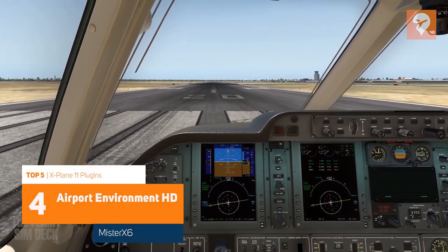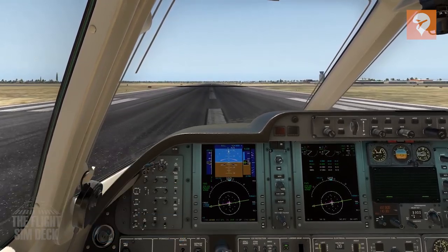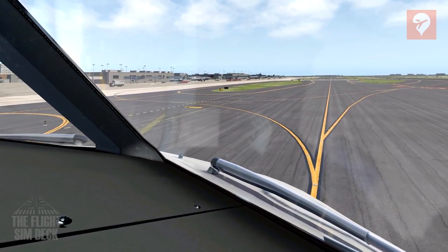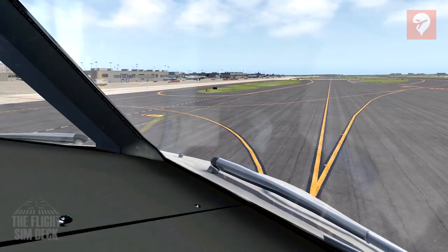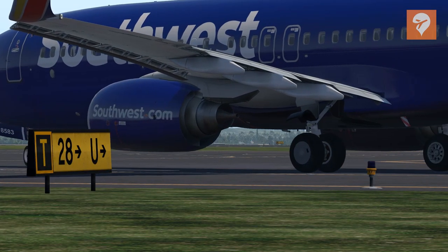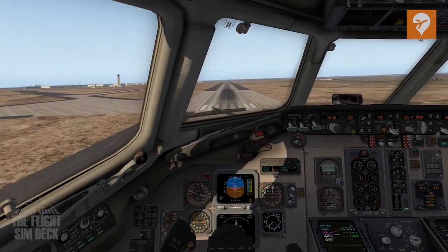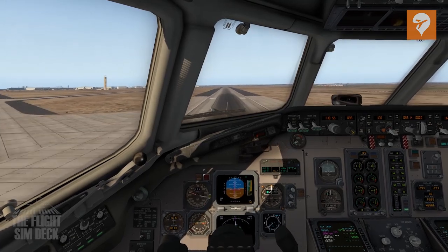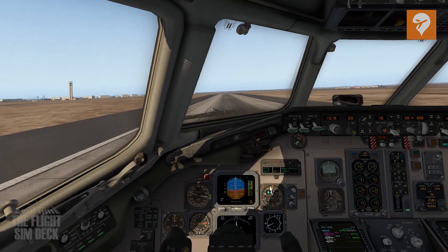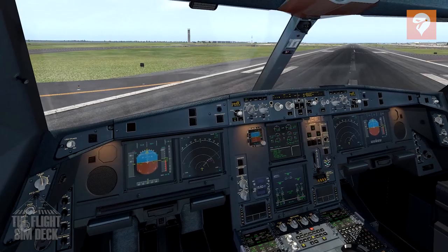Next at number 4, we have Airport Environment HD, created by scenery developer Mr. X-6. This is not what you would traditionally call a plugin, because it's not a piece of software. Airport Environment HD is more of a manual fix to the sim. It's used to improve airport taxiways, runways, and sign textures throughout the airports in X-Plane 11, giving the textures an excellent makeover far better than the defaults. The texture pack is free to download and very easy to install — simply paste the folder contents in their appropriate places and enjoy.